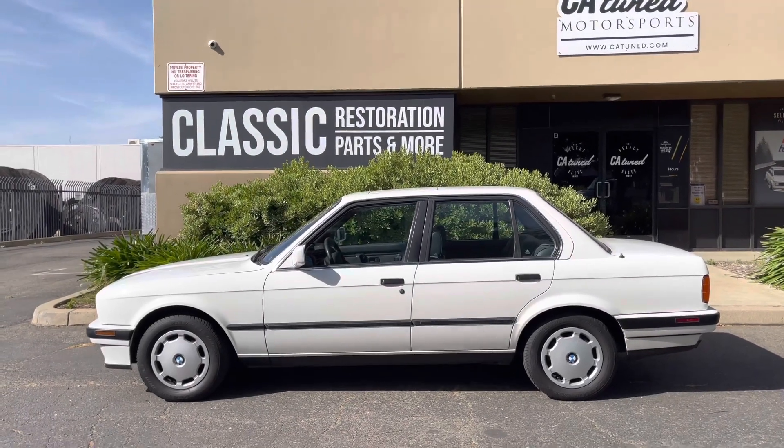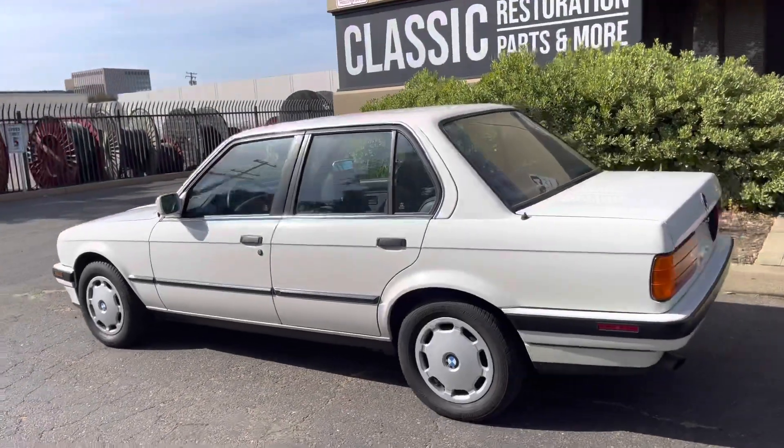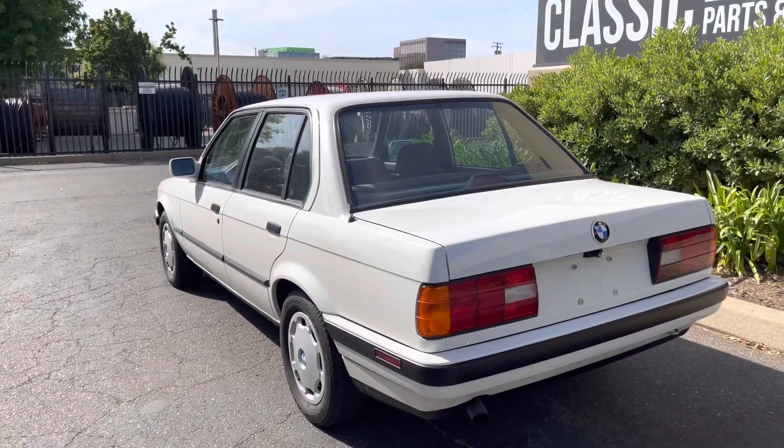Hello everybody. I wanted to show you this 1991 BMW 318. Super, super clean.